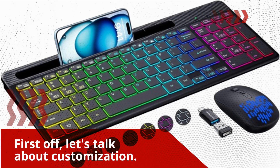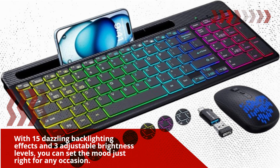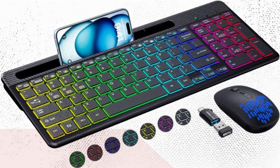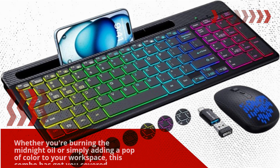First off, let's talk about customization. With 15 dazzling backlighting effects and 3 adjustable brightness levels, you can set the mood just right for any occasion. Whether you're burning the midnight oil or simply adding a pop of color to your workspace, this combo has got you covered.